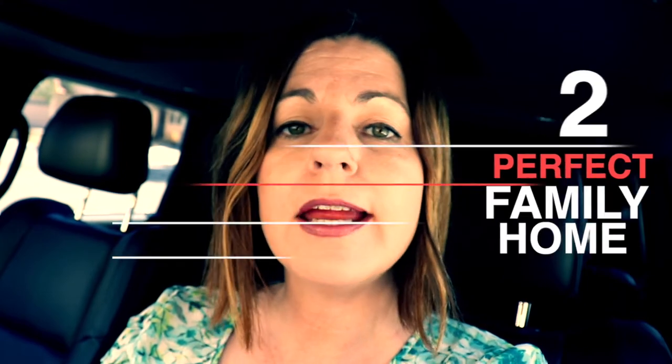Number two: perfect family home. This home is a wonderful home to raise your children at. Not only is it walking distance to Richard H. Bryan Elementary School, it's also walking distance to the Pueblos Park and a bunch of trails and ravines that you can take your children on.